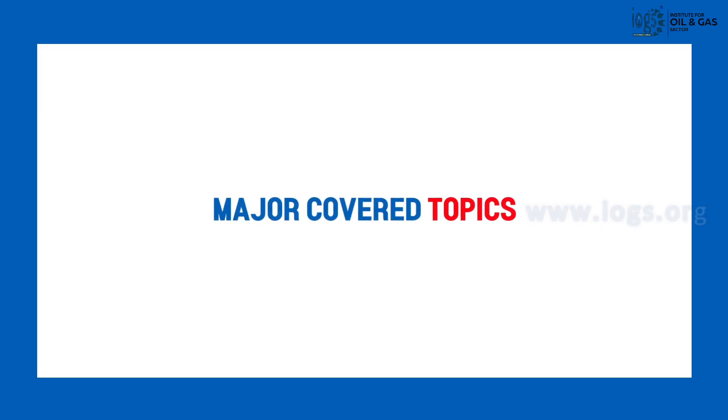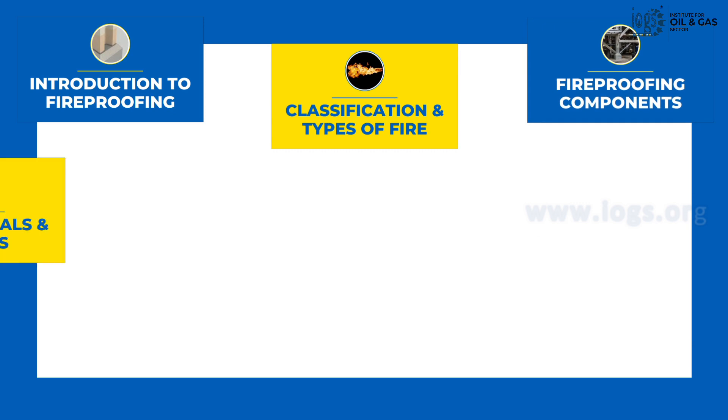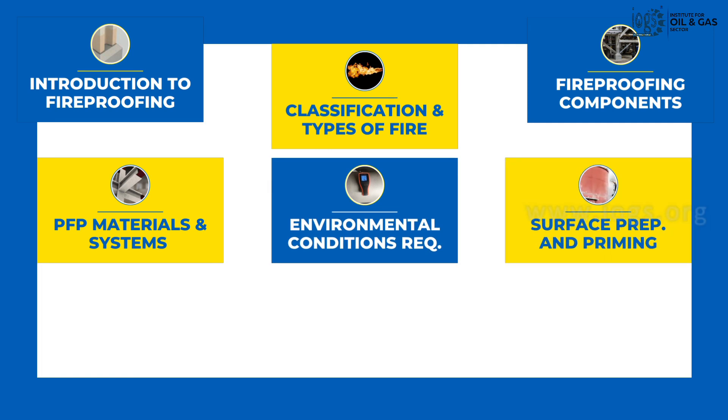Some of the major topics covered in the course include introduction to fireproofing, fire classification and types, components that are fireproofed in the industry, different types of fireproofing material and systems, and environmental conditions required for fireproofing application.